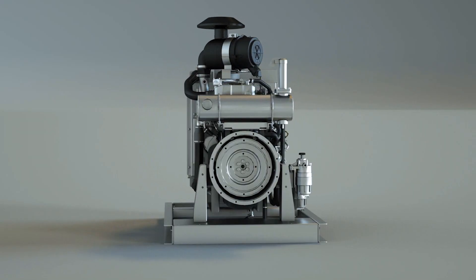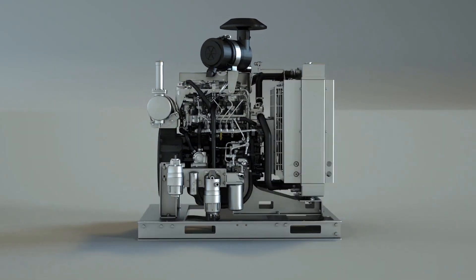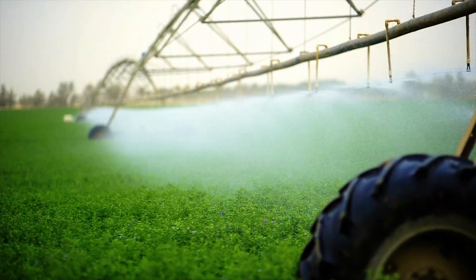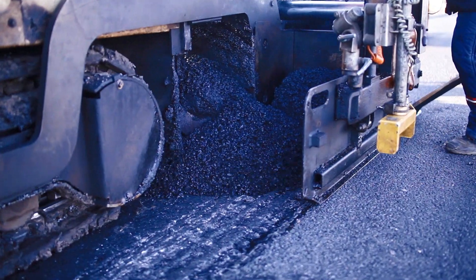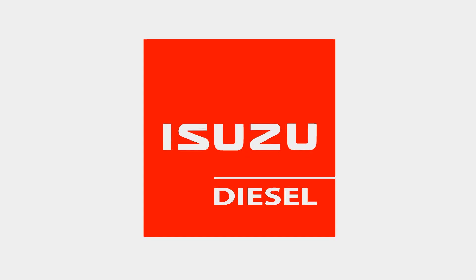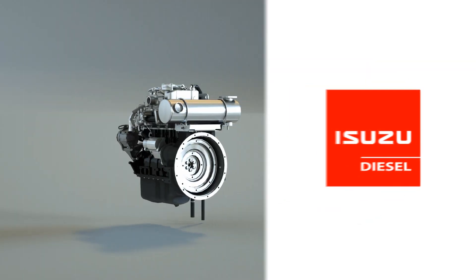Isuzu diesel power units and accessory systems are designed to fit aerial work platforms, irrigation systems, asphalt paver equipment, and more. What's your need? It all starts with an Isuzu engine.